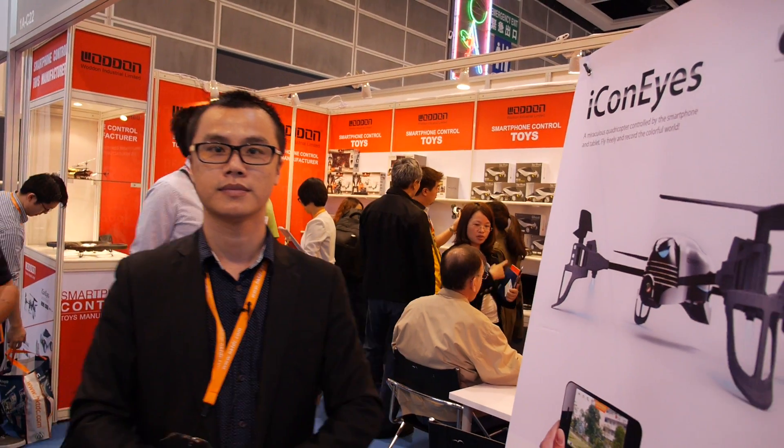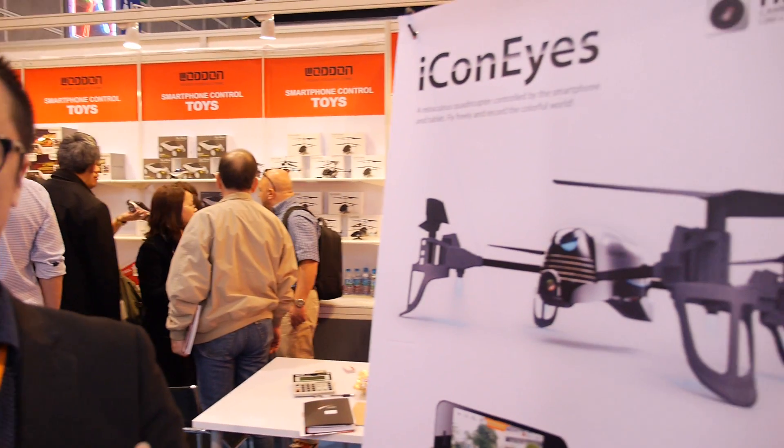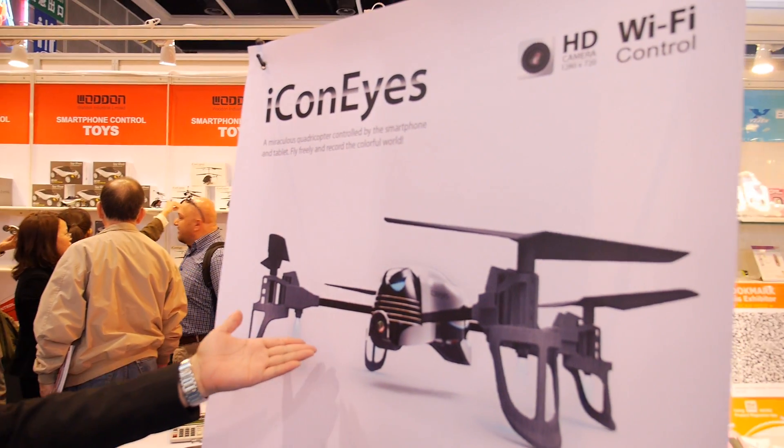So we have Wodan Industrial Limited. We have a new product. This product is the Kojo Copter. You can see it from the photo.